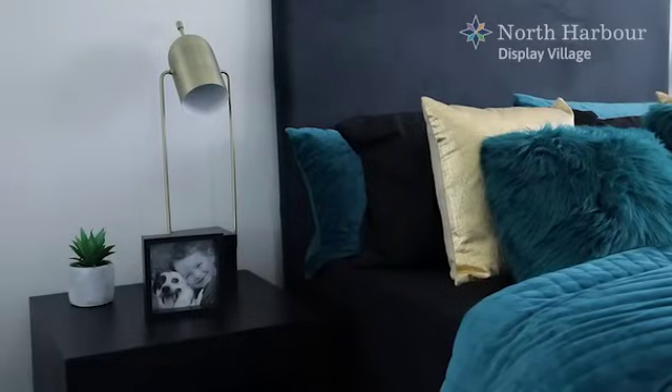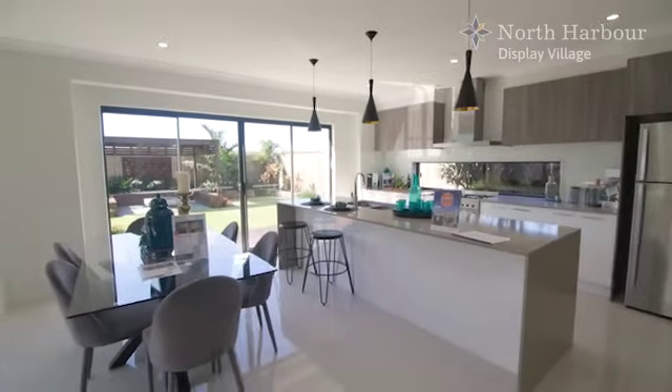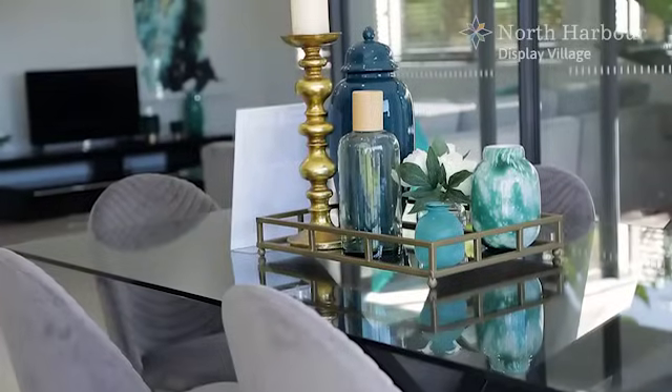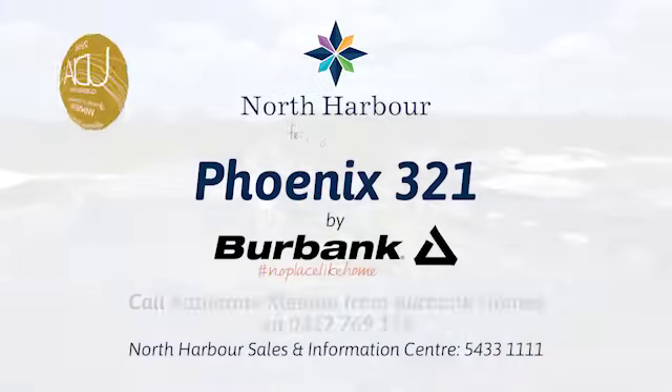A stylish family home over two levels with privacy and entertaining perfectly balanced. Please contact our sales office to discuss house and land packages that suit this well designed home.